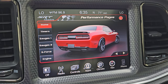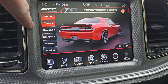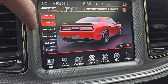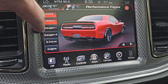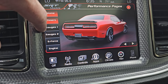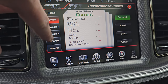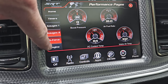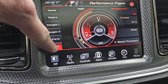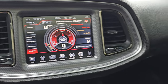Here is the 8.4 3C with the performance pages. You have your timers on there — they take a second to load. It also has the gauges, the G-force display, and of course what the engine is doing, which it's not doing anything right now because it is not running.